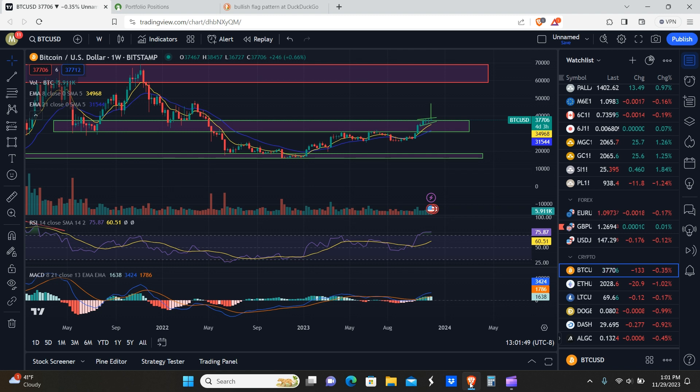Okay, peeps, welcome back. So today we're going to go over our Bitcoin weekly technical analysis and give you guys an update on LTCN and BCHG, which is the grayscale Litecoin and Bitcoin Cash trust.